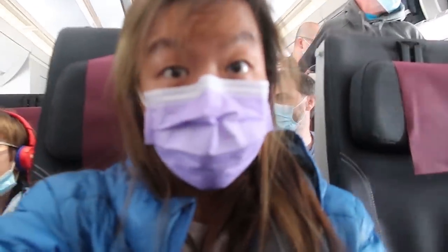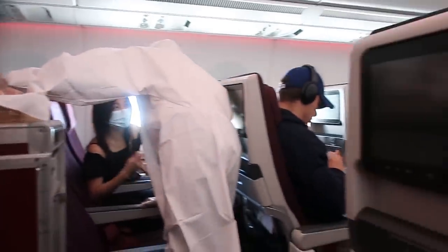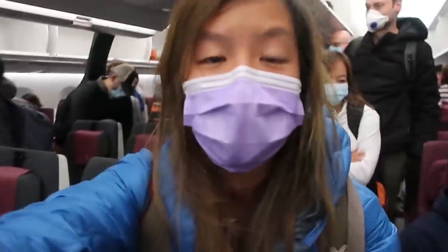My seat is over there. I'm in the middle, so I doubt there's anybody on either side - I'll likely be alone here. Our food is served. London is now behind us and we're heading to Doha - everybody is just waiting to go out.